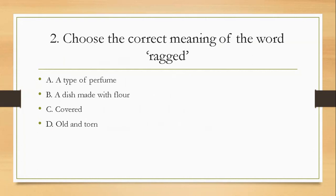Question two: choose the correct meaning of the word 'ragged'. Is it A, a type of perfume; B, a dish made with flour; C, covered; or D, old and torn? The right answer is D, old and torn.